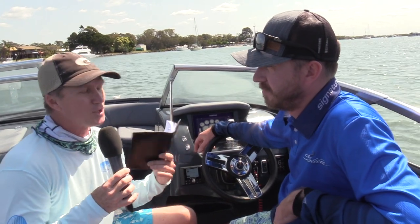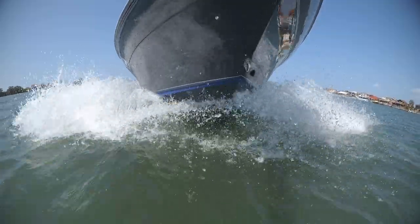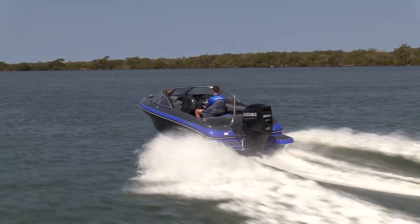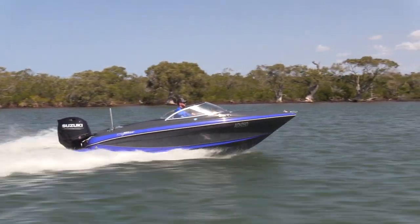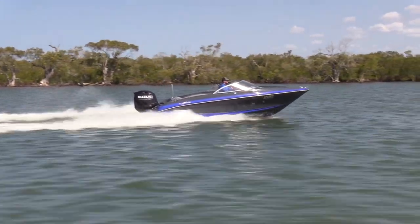One of the things Suzuki Outboards are famous for is fuel economy. We've taken this for a bit of a run this morning and I've got some figures. We're getting between 2.1 and 2.2 kilometres per litre of fuel burn. This is a big boat — a 5.8 metre boat. It cruises up to 82 kilometres an hour, with cruising speeds between 30 and 55 kilometres an hour. Ridiculously good fuel economy, isn't it?